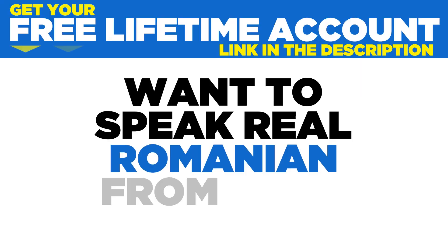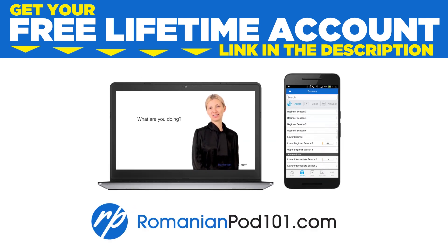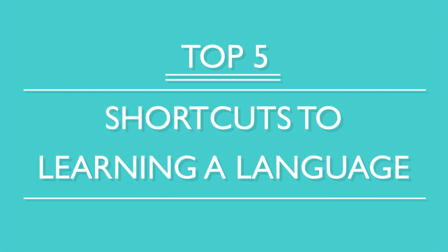Want to speak real Romanian from your first lesson? Sign up for your free lifetime account at romanianpod101.com. You want to become fluent fast, right? Here are the top five shortcuts to learning a language.